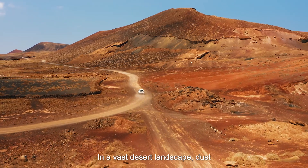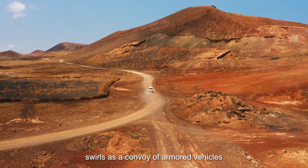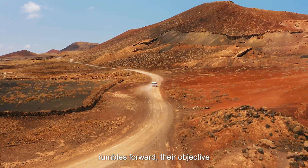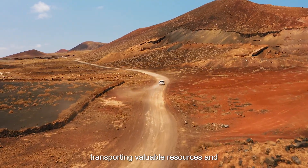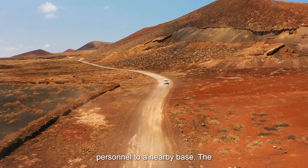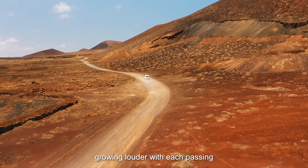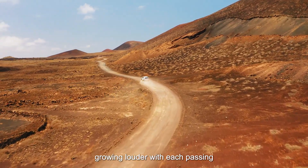In a vast desert landscape, dust swirls as a convoy of armored vehicles rumbles forward. Their objective: transporting valuable resources and personnel to a nearby base. The wind carries a faint buzzing sound, growing louder with each passing second.